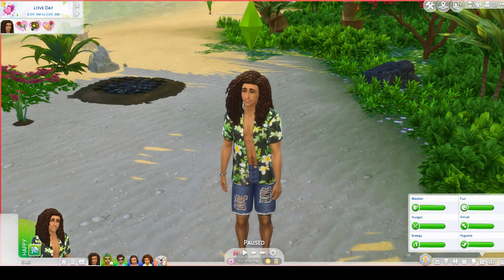Hey guys, it's Simqueen and I believe this is part 13 of The Sims 4 Island Living. So unfortunately — or maybe not unfortunately — we are going to be wrapping up this series because I feel like we've gotten everything we can out of this pack.